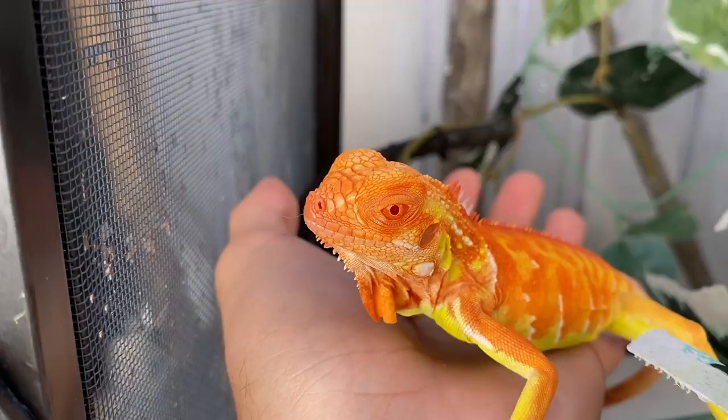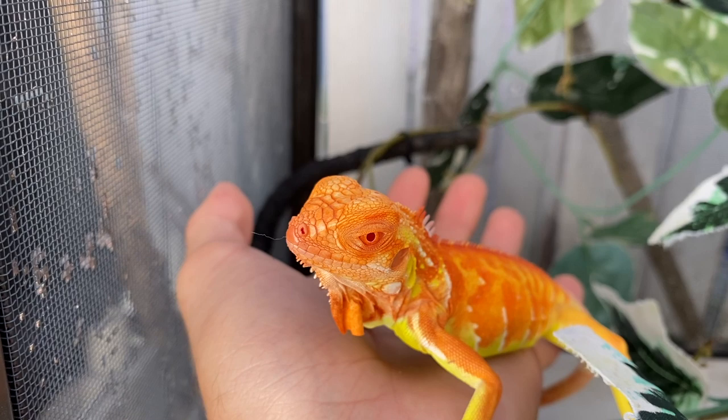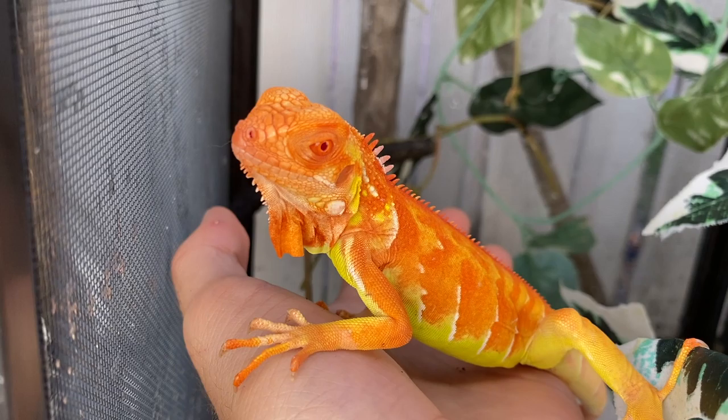Obviously this is the green iguana — it's just a morph. It's a super crimson albino, which an albino is a recessive mutation. But the super crimson is basically a super red albino iguana. So there's green iguanas and there's red green iguanas — the green iguana is just a species. And then the red iguana is just a morph. And then this is like a super red albino green iguana. You can see it has that really bright green, almost neon yellow-green bottom on there.